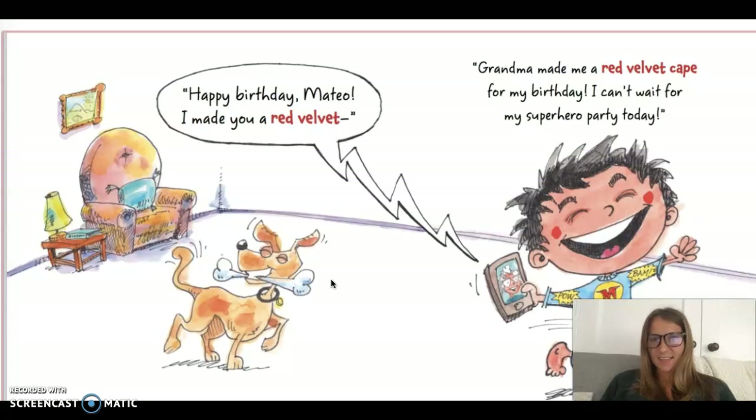Can you tell that he likes superheroes? He's getting so excited. He thinks it's a cape, and his pajamas are superhero themed. So he must be a really big superhero fan.